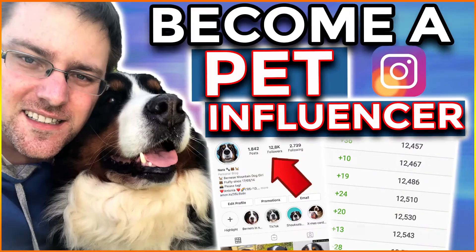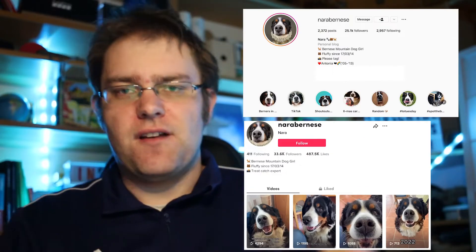Reels is basically TikTok on Instagram — it's nothing else. Hello everybody, my name is Daniel, welcome to a new video. After I did the video on how to become a pet influencer on Instagram, I want to do a follow-up video. I've actually planned a series of videos to help you grow your pet on Instagram and other platforms as well.